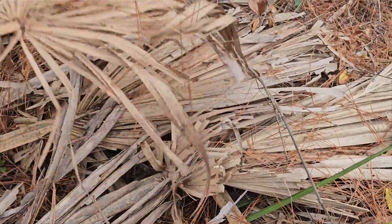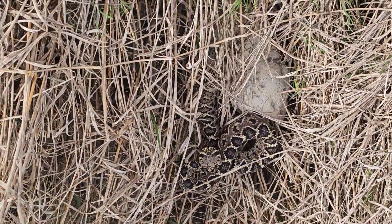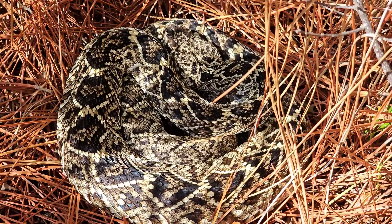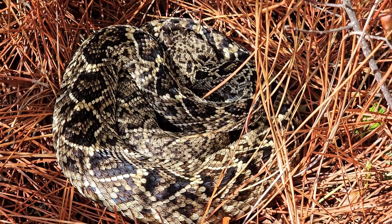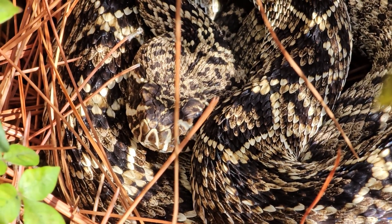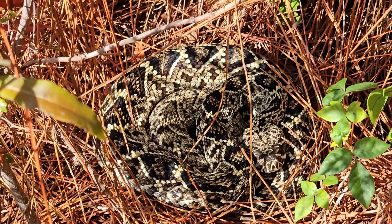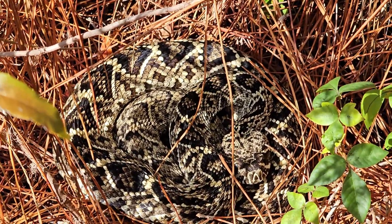Now here's a spoiler alert — I was able to see one today and I'm so excited to share it with you. Eastern diamondbacks are beautiful and also intriguing because they're the largest rattlesnake in North America and the most venomous of all the snakes in North America. More people have died from eastern rattlesnake bites than from any other venomous snake.